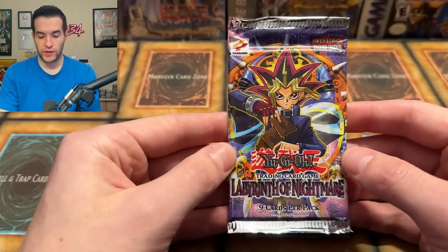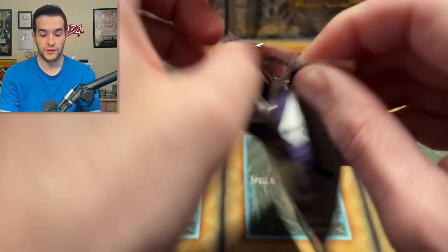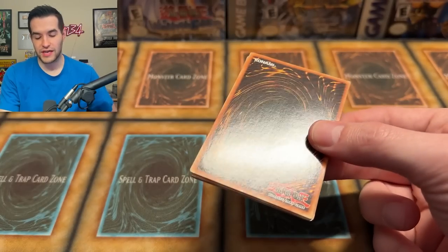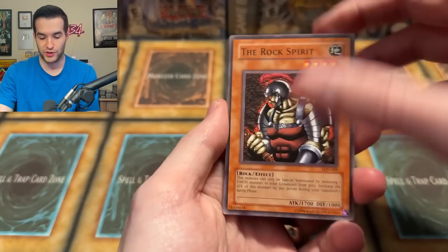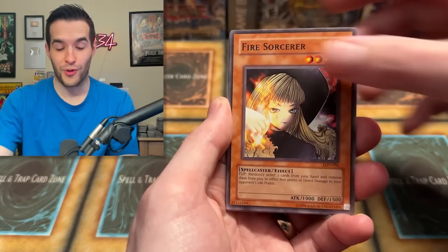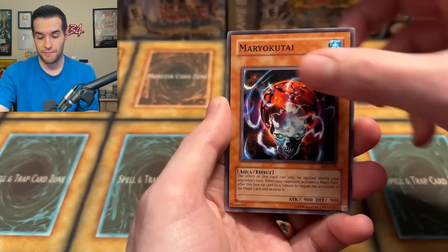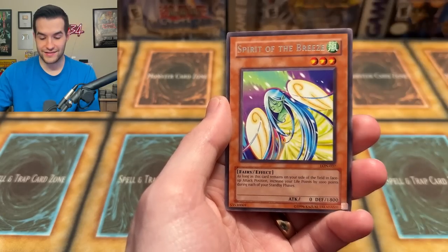I think this is our only Labyrinth of Nightmare pack, so we're going to do it now and see if we can pull something crazy. Curse of the Masked Beast, Fierce Lady, Shining Abyss, Mario Kuta the Portrait Secret, and Spirit of the Breeze. No one-for-one single pack magic, but still cool stuff.